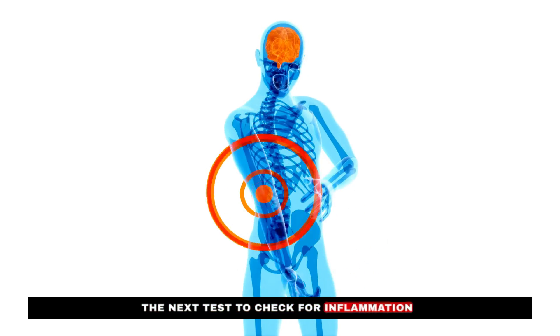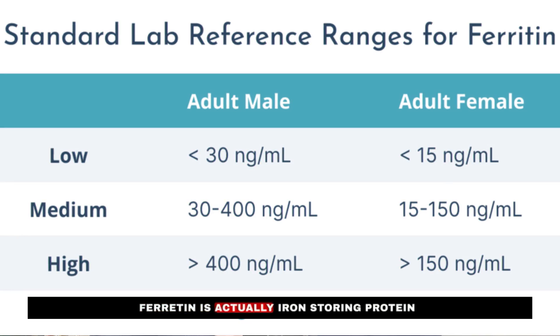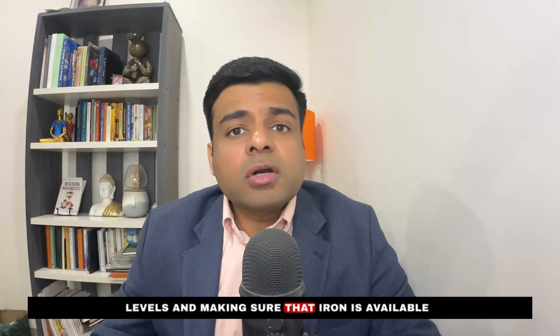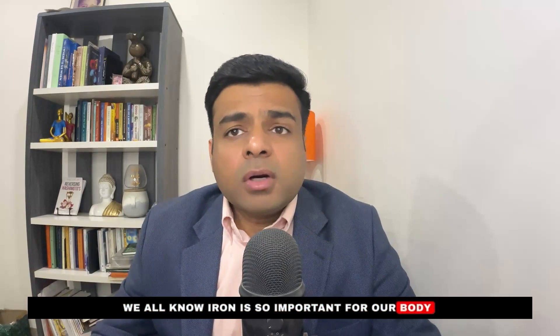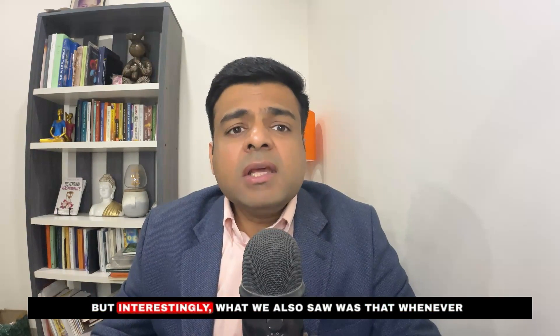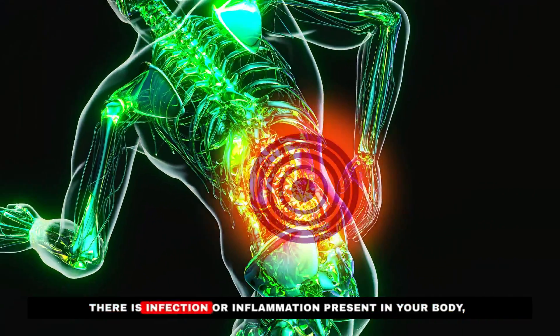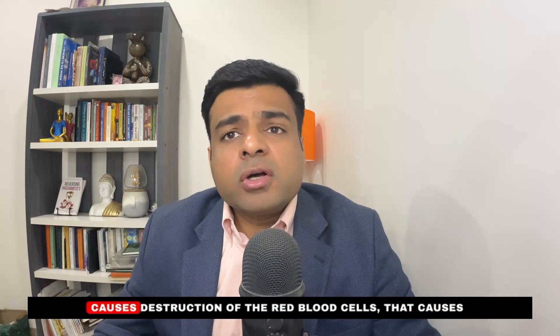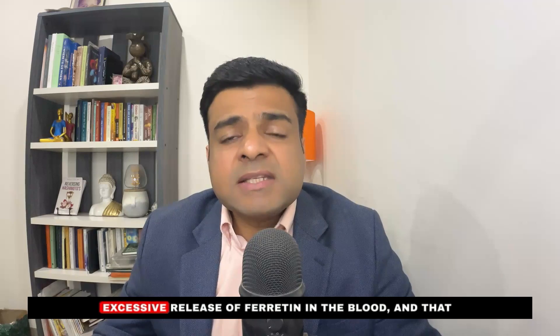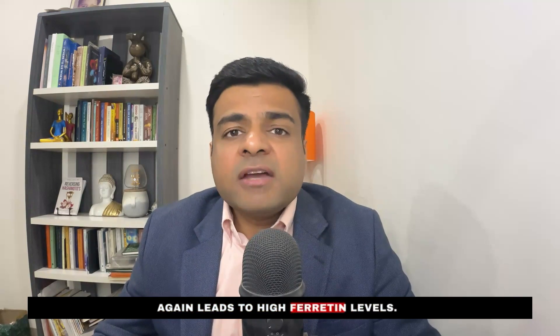The next test is ferritin levels. Ferritin is an iron-storing protein that helps maintain proper iron availability in your body. Interestingly, whenever there is infection or inflammation present, ferritin levels can rise. One reason is that inflammation causes destruction of red blood cells, leading to excessive release of ferritin into the blood. Iron is critical for the body, making ferritin an important marker to watch.